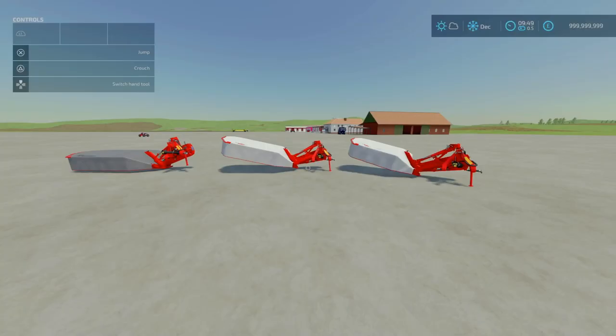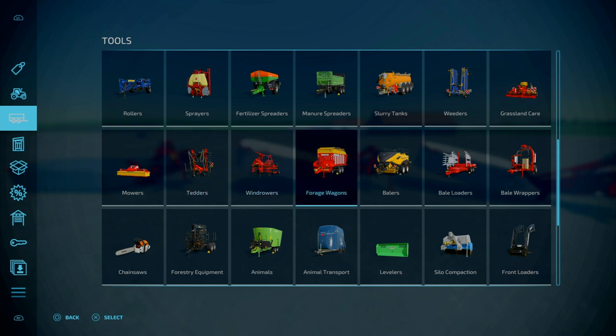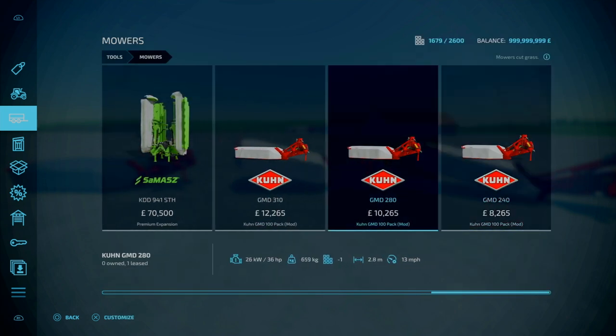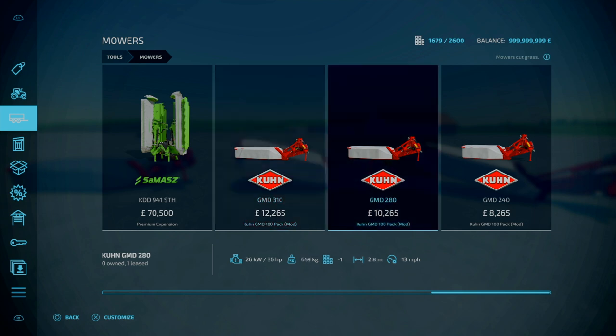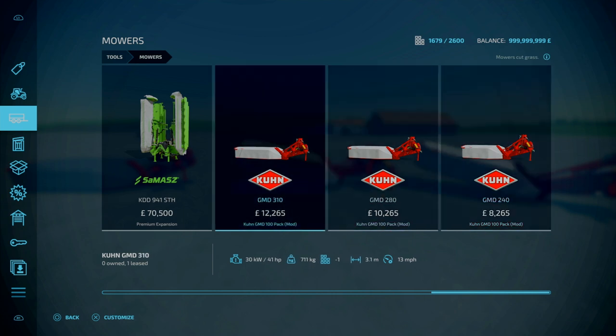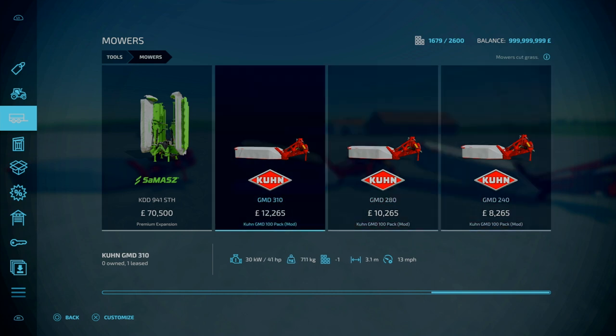Next, for our final implements of the day, we've got the Kuhn GMD 100 Pack. This is also by Agra Design Austria — 29.55 megabytes to download. It's a pack of mowers in different working widths: the Kuhn GMD 310 at 3.1 metres, 280 at 2.8 metres, and 240 at 2.4 metres. Slightly different in weight and horsepower — requires between 31 to 41 horsepower, so pretty much any tractor will suit it just fine. Working speed is 3 miles an hour.